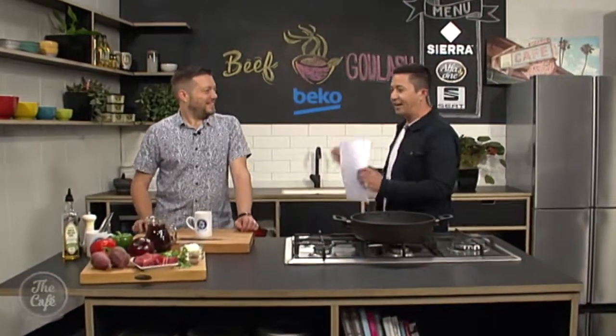Let's head over to the Beko kitchen and find out what Hungarian classic chef Mark has on the menu this morning. A Hungarian classic — what is it? We are making a beef goulash.